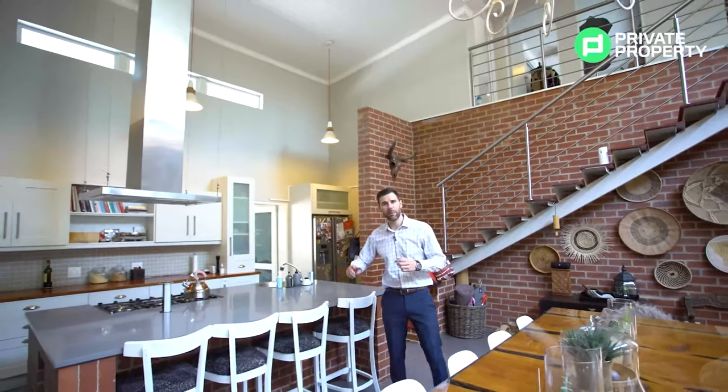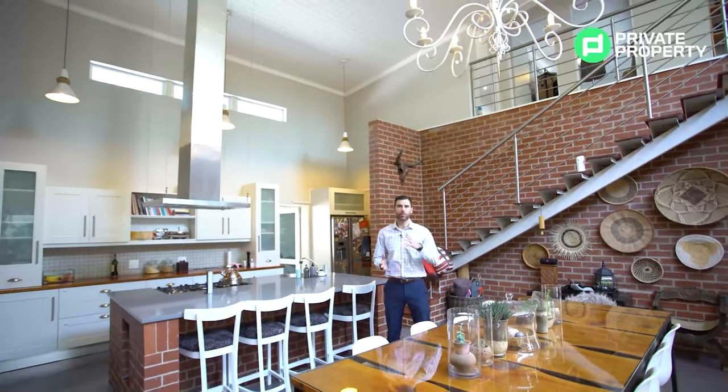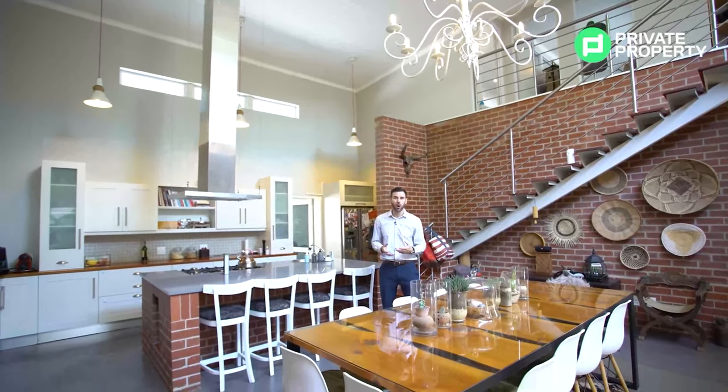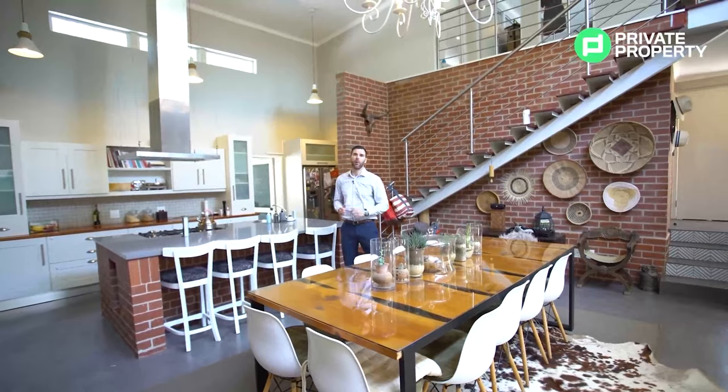Just to the right of the kitchen, there is a kitchenette or scullery. In that scullery, you can put your dishwasher, washing machine, and tumble dryer, so it is out of sight. As well as if you're entertaining, you can put all your dishes back there and have your cook staff in the back, away from your guests.